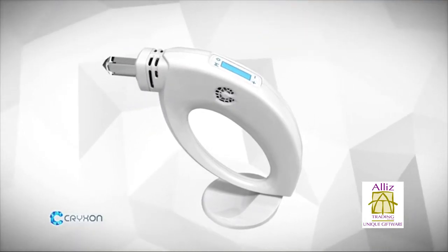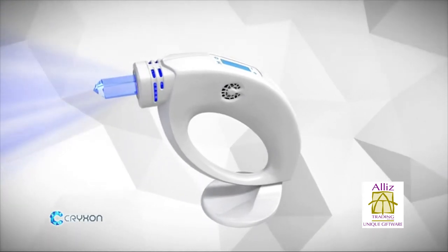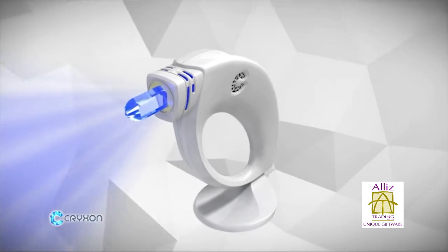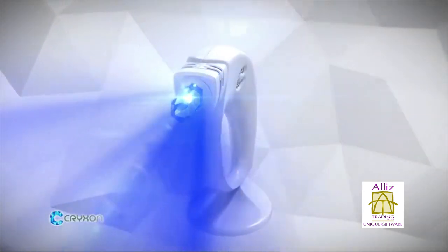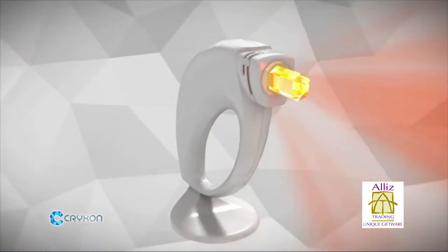Crixon has utilised crystals, colours and light in a way that has never been done before. The Crixon Crystal Lamp combines these three well-known complementary treatments that have been used for centuries into one lightweight and easy to use unit.